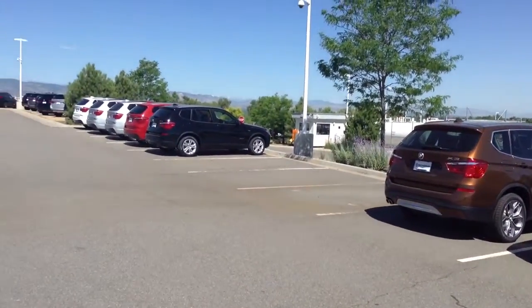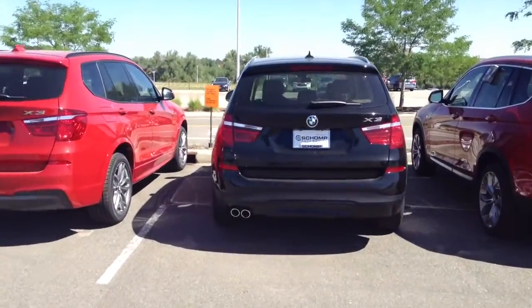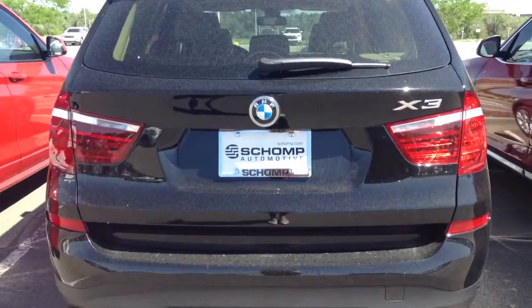We have plenty on the lot, many different colors to choose from. Not sure how familiar you are with BMWs, but I just wanted to give you a walk around of these vehicles.